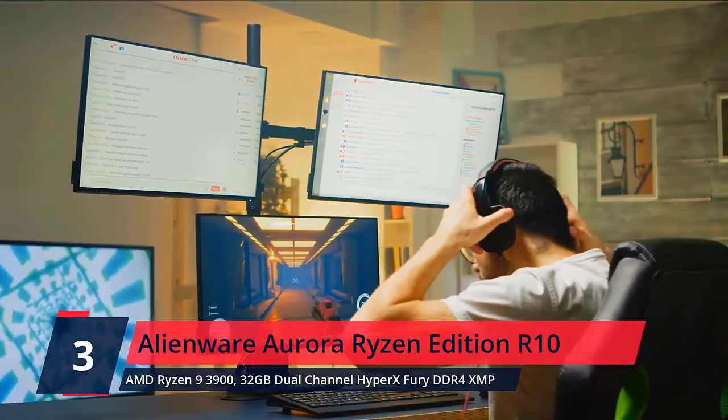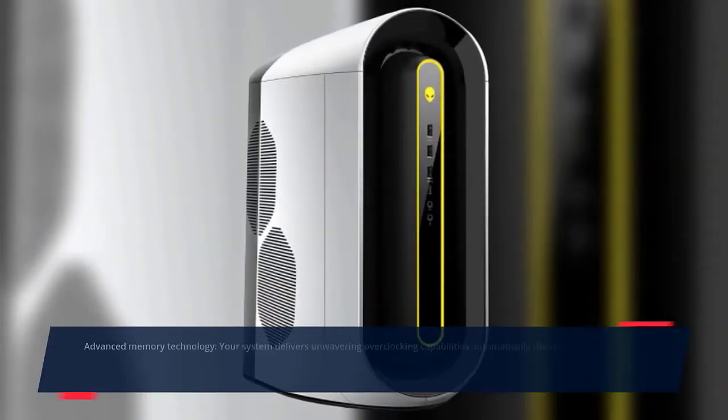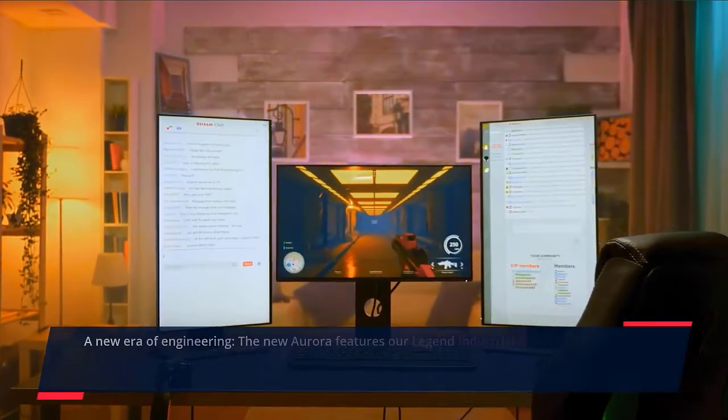Number 3. Alienware Aurora Ryzen Edition R10. Advanced Memory Technology: your system delivers unwavering overclocking capabilities automatically, thanks to HyperX Fury XMP DDR4 memory. Higher Bandwidth: the Aurora Ryzen Edition is the first Alienware machine to feature PCI Express 4.0 technology, which doubles the bandwidth available to graphics cards for enhanced overall gaming performance.